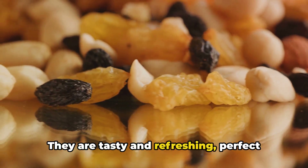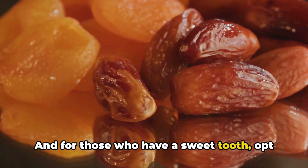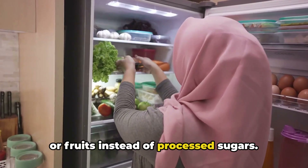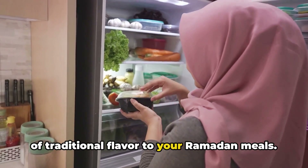They are tasty and refreshing, perfect for suhoor or iftar. And for those who have a sweet tooth, opt for natural sweeteners like dates, honey, or fruits instead of processed sugars. They are healthier and they add a touch of traditional flavor to your Ramadan meals.